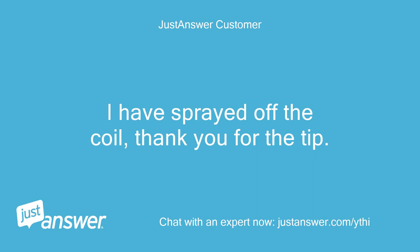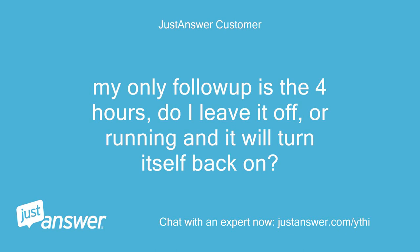I have sprayed off the coil. Thank you for the tip. My only follow-up is the 4 hours — do I leave it off, or running and it will turn itself back on?